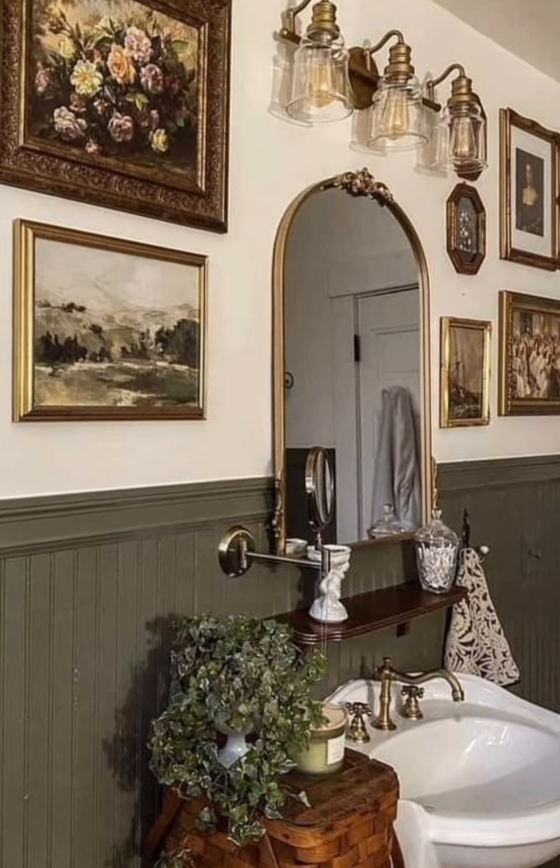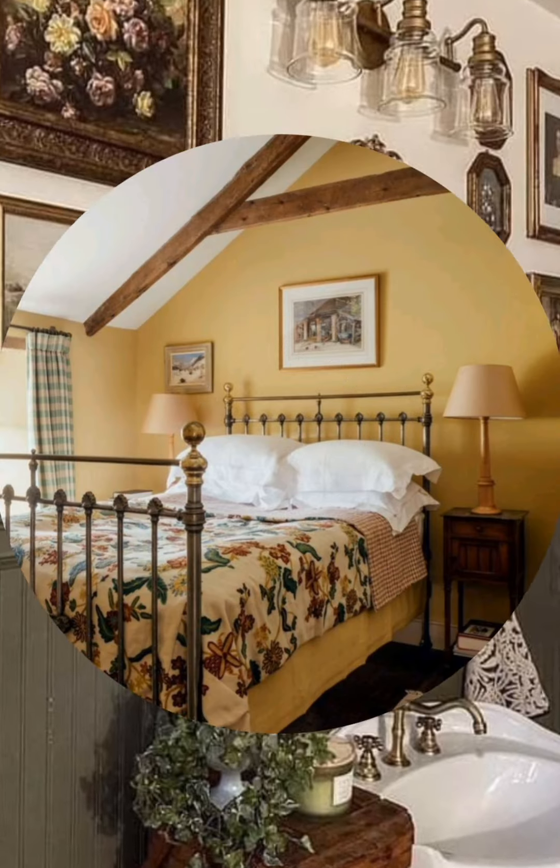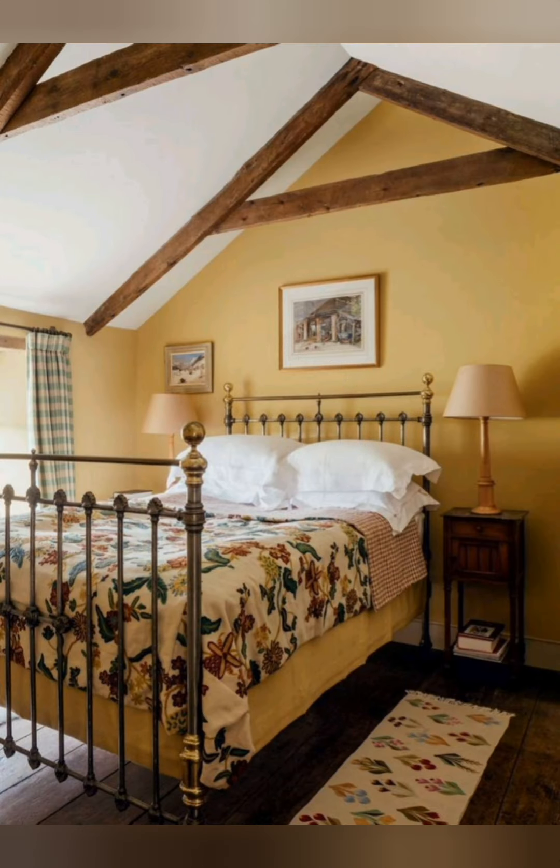Exposed Beams: Exposing original beams or structural details creates a sense of history and story, adding to the rustic, cozy vibe of the space.